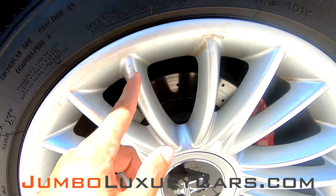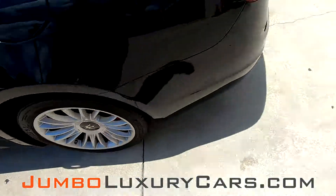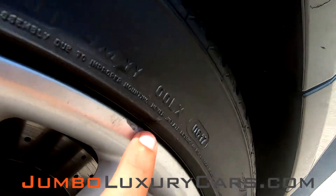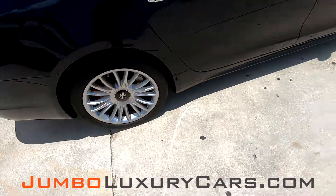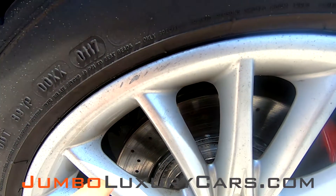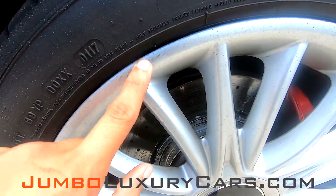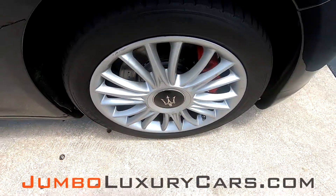Here we have a little bit of peeling of the rim — barely noticeable. A small scratch here on the rim. A couple of light curb rashes here. Taking a look at this rim, we have light curb rashes. Overall, the rims and tires are in great condition.